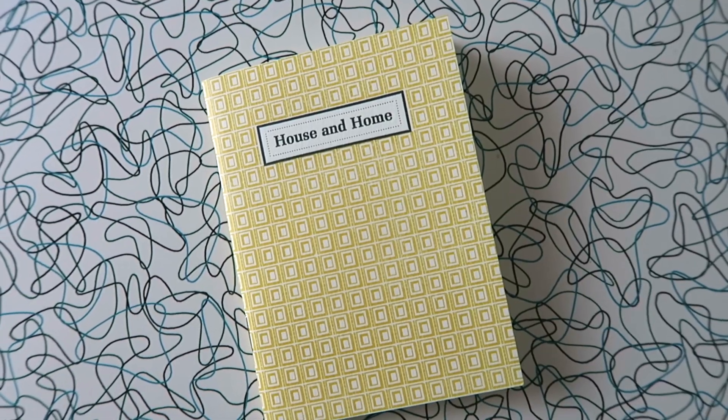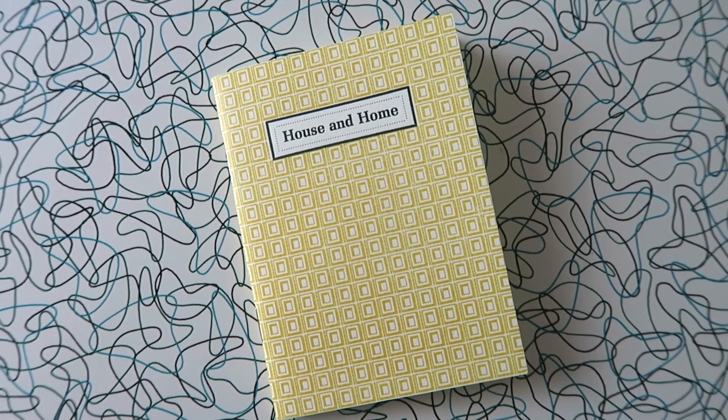One of the shops I went to is called Porchlight and they had a mixture of new and vintage items, but they had this adorable collection of little books. They were all on different subjects and they're just filled with quotes on that subject. The one I got is House and Home and it just has a bunch of adorable quotes about your home.